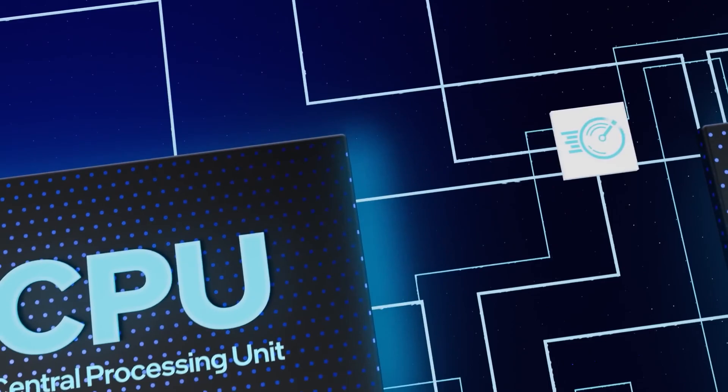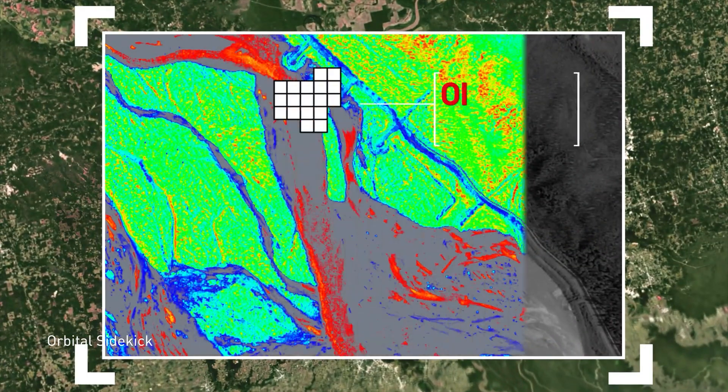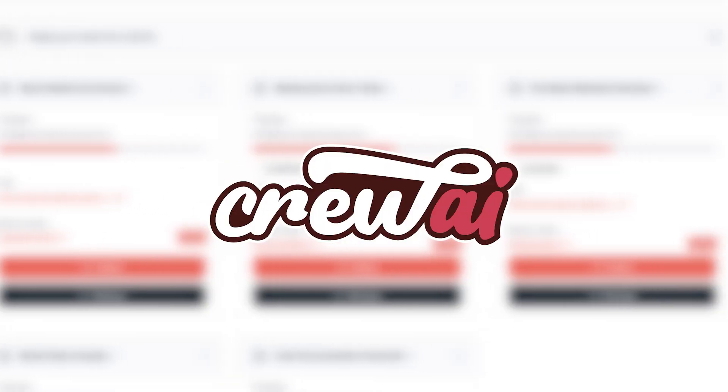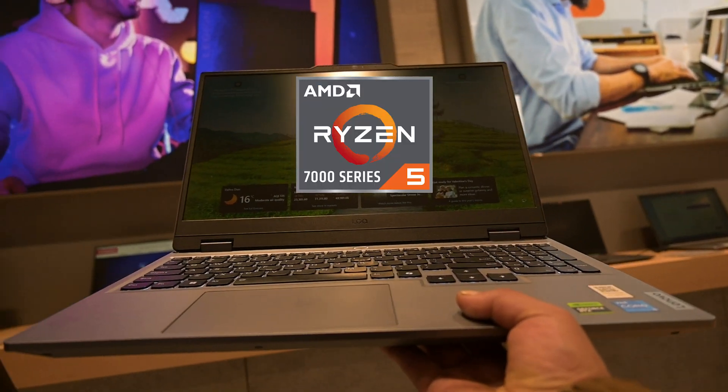First of all is the CPU. This handles the agent's thinking and coordination — from planning to managing tools, every decision starts here. Running frameworks like LangChain, AutoGen, or CrewAI, you'll want a 12th generation Intel i5 or the Ryzen 5 7000 series and up.